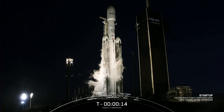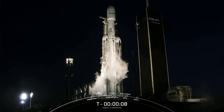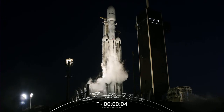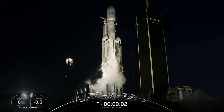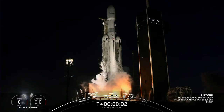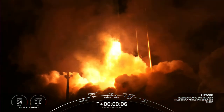15 seconds. T-minus 10, 9, 8, 7, 6, 5, 4, 3, 2, 1 — engines full power and liftoff of Viasat-3! Go Viasat, go Falcon Heavy!